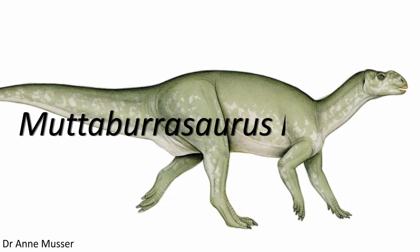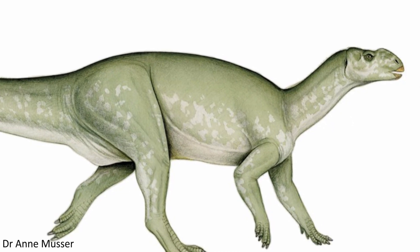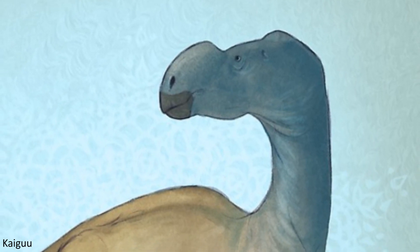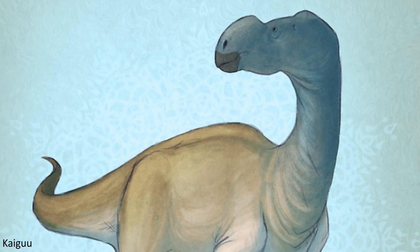The first of these is Muttaburrasaurus langdoni. Named after the town of Muttaburra where the first fossils of this animal were discovered, as well as the man who found them, Doug Langdon, Muttaburrasaurus was an ornithopod dinosaur able to grow to lengths of around eight metres and heights of about two and a half metres.